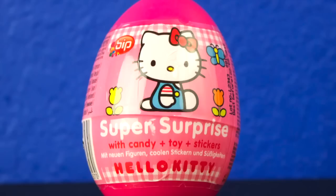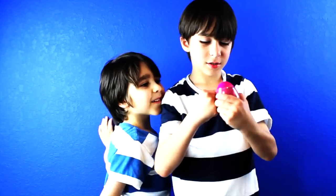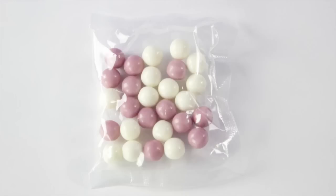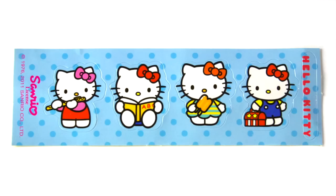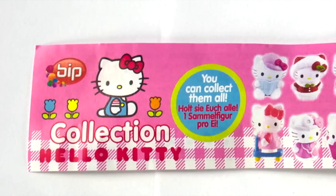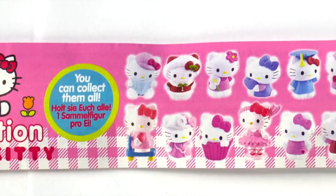Hello Kitty egg. It came with candy, these stickers, this Hello Kitty figure, and this piece of paper showing the Hello Kitty collection.